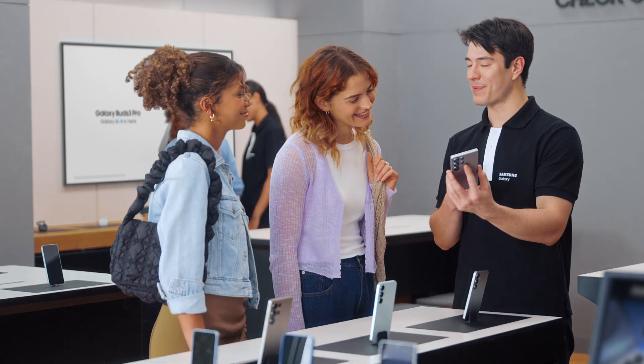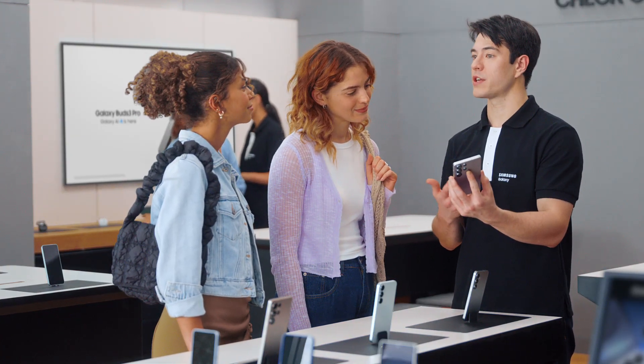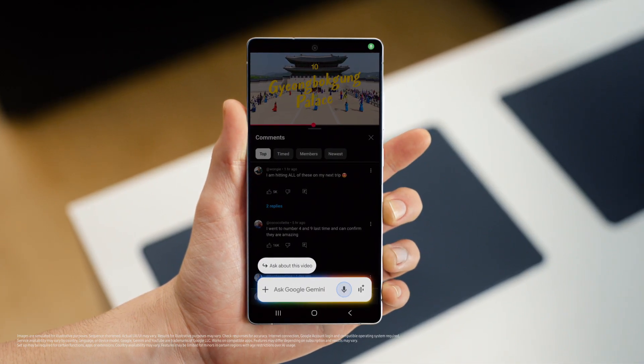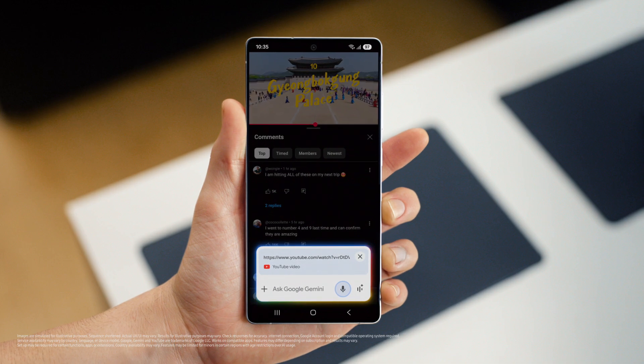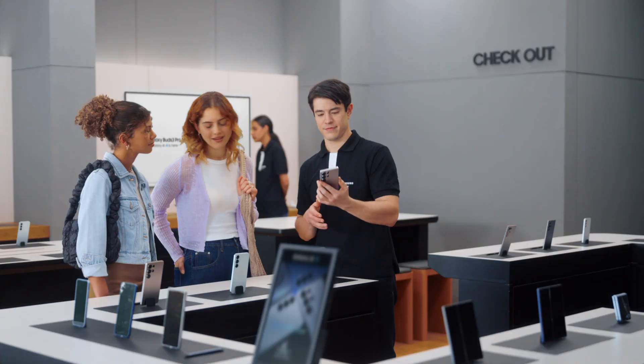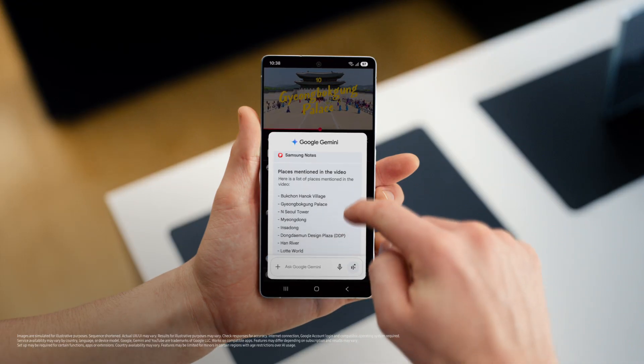On a roll — what else you got? What kind of content are you looking at these days? Travel vlogs. I'm planning a trip to Seoul. Here's a tip: you're probably spending a lot of time watching travel videos and doing research. S25 can help you ask questions about the video and save the answers as a note. Google Gemini can help save all the places mentioned into one easy list. List the places mentioned in this video and save it as a note. All the tips without the wait.